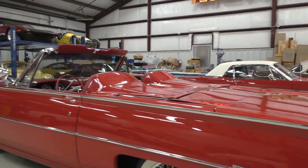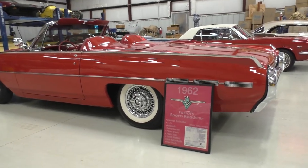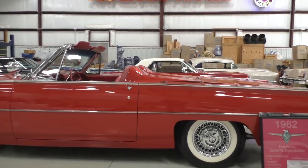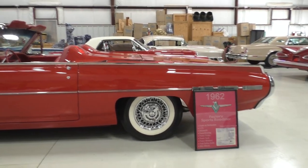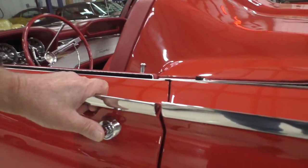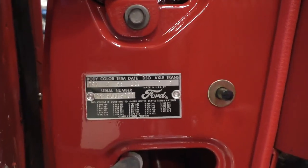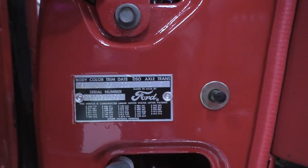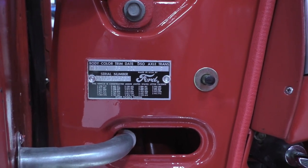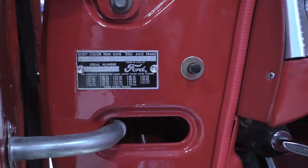These are very nice cars. They started building these in September of '61, like the first few weeks of it. This particular car's build date is right in the last half of that month. We'll get into the door tag here. The early production cars were decoded as the 76A, which was a convertible decode, and then later in the year in December they went to the 76B. So build date is really important on these cars to decode them.